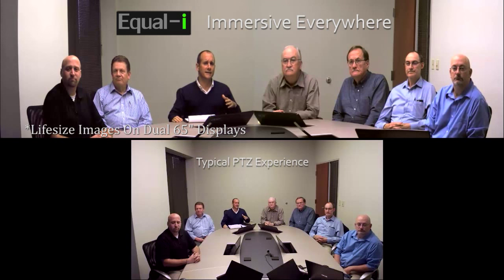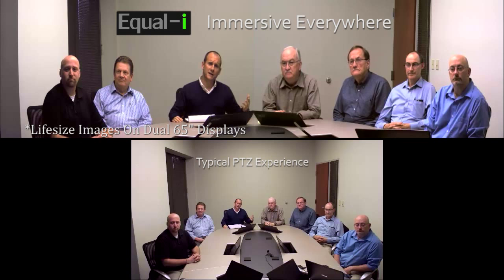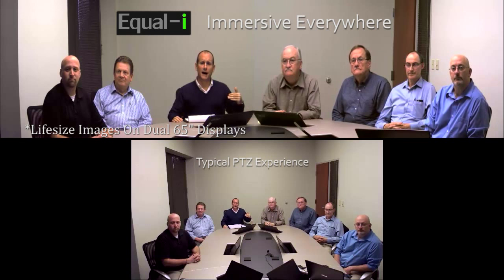Everything until now has been comparing the PTZ camera to Array. But now I want to compare Array's approach to the $300,000 group telepresence systems. We have a concealed camera — they don't. We have a perfect vertical eyeline — they don't. We require a smaller footprint, use less bandwidth, and can use your existing video conferencing codec and your existing furniture.